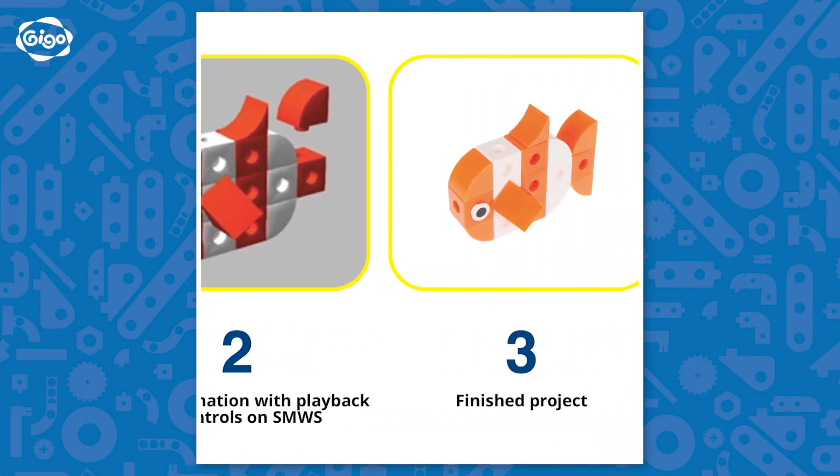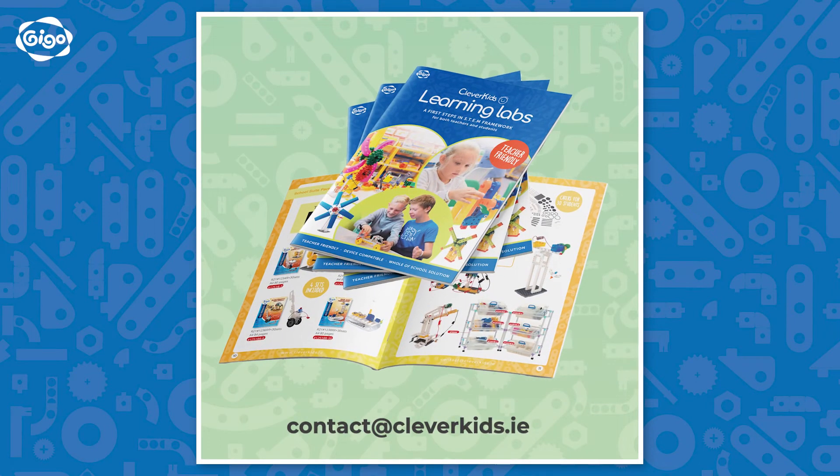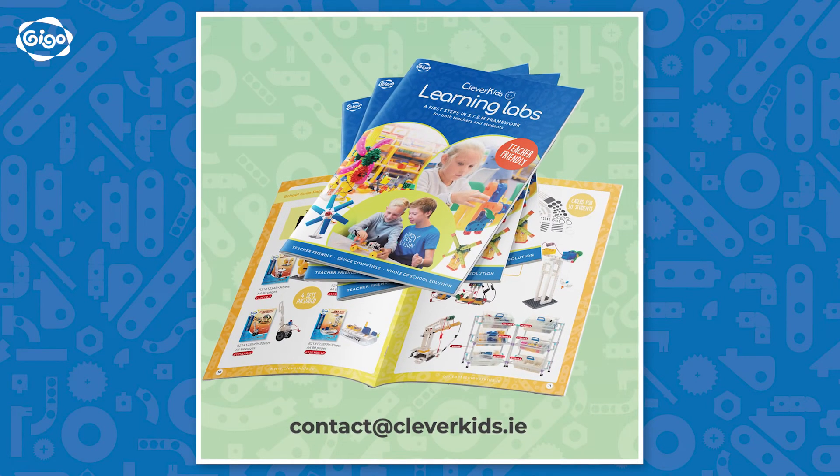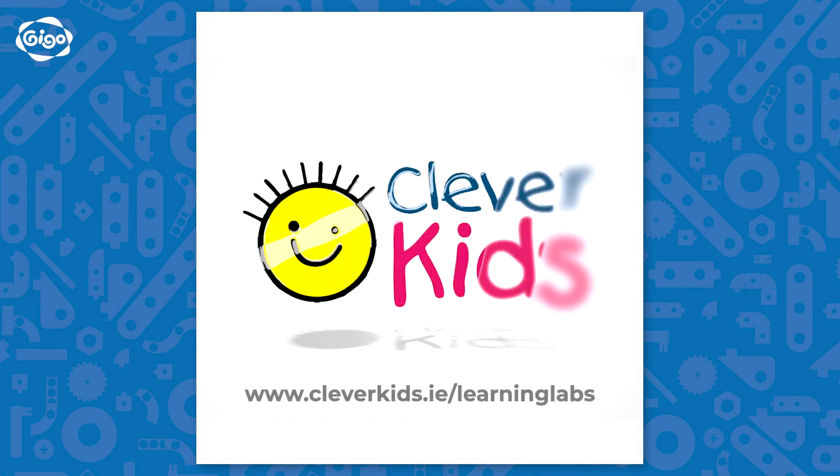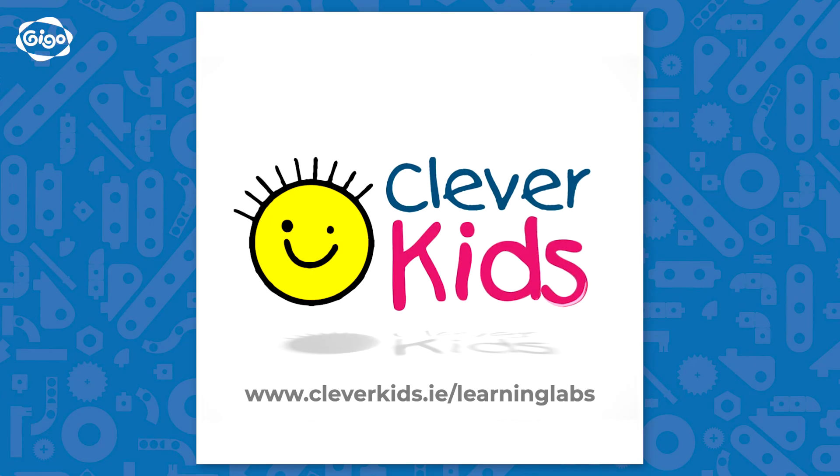We hope you find it beneficial. For more information or to request a catalogue, please contact us at contact@cleverkids.ie or visit www.cleverkids.ie/learninglabs to learn more.